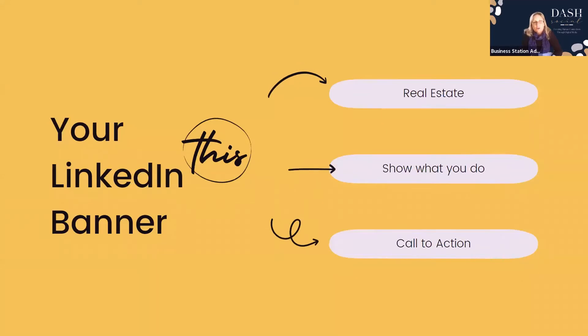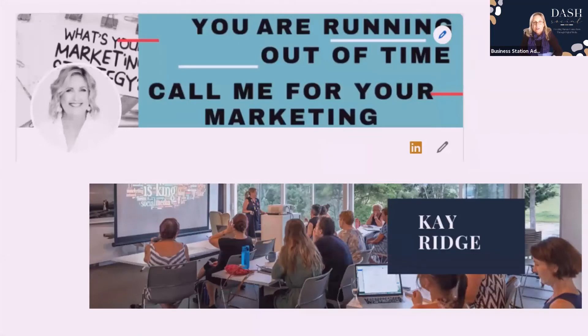Now let's look at your real estate — your banner. This shows what you do and should give a call to action. My banner says 'You're running out of time, call me for your marketing.' That is my call to action. Or you can simply put down what you do: I teach people how to use social media.